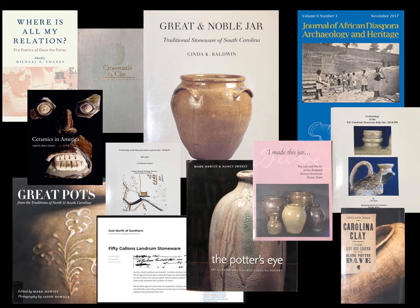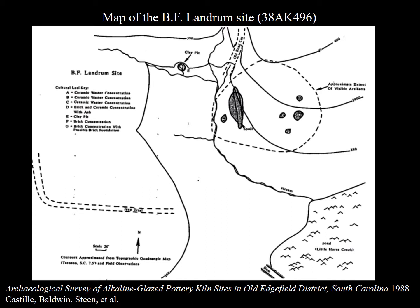There was this huge operation going on in Edgefield, and a huge number of enslaved African Americans involved. What were their lives like? How did they live, and what was the landscape they moved in? The B.F. Landrum pottery site, in operation roughly between the years 1848 and 1900, is thought to be one of the most well-preserved pottery production sites of the old Edgefield district.